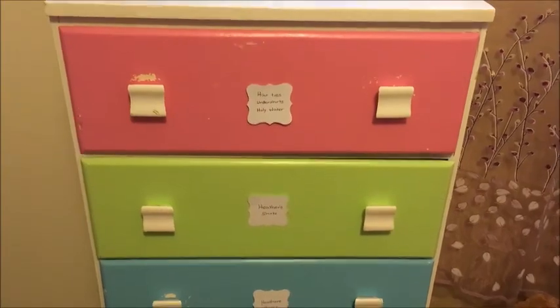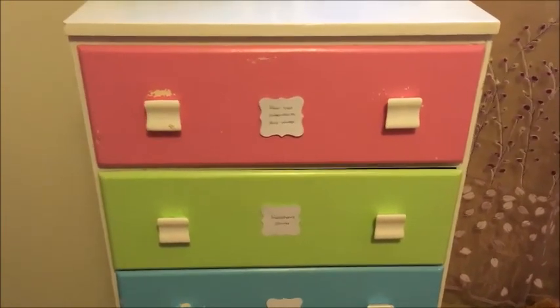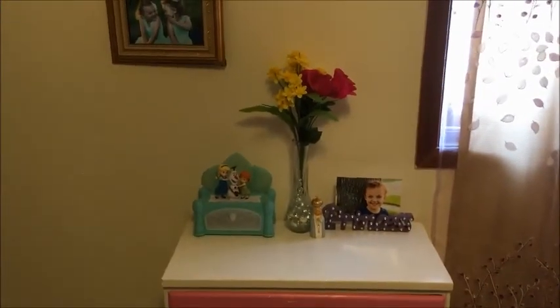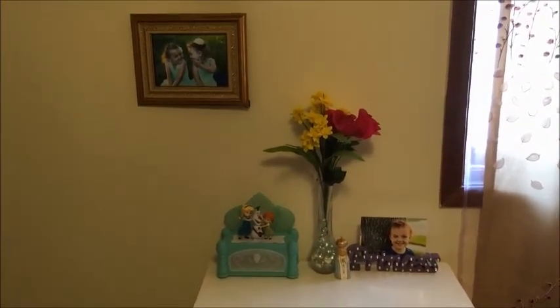The top drawer has hair ties, undershirts, underwear, socks, that sort of thing. Of course we have the accessories on top.